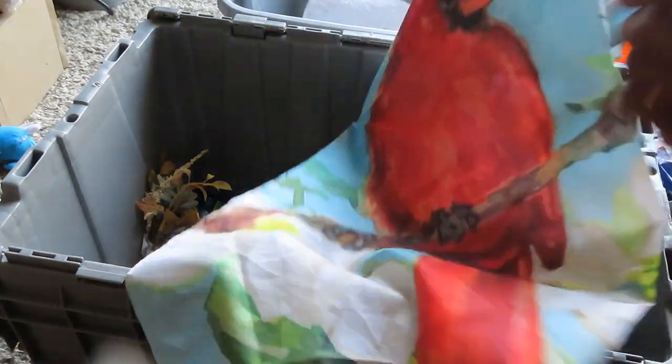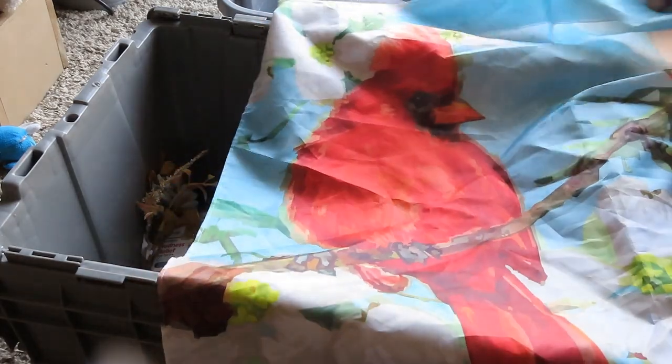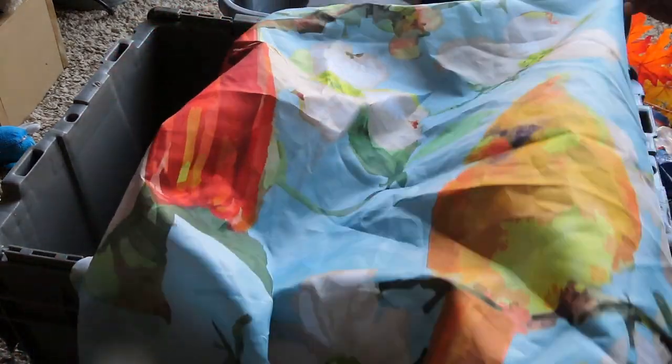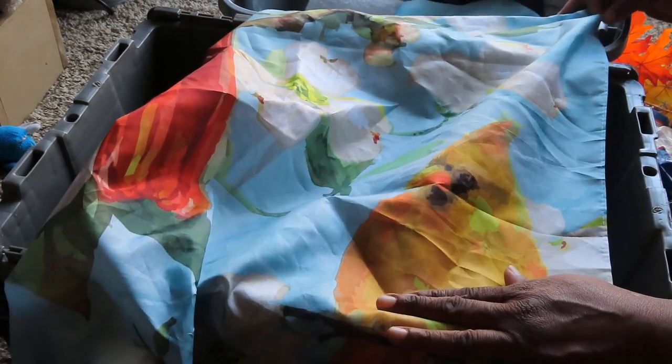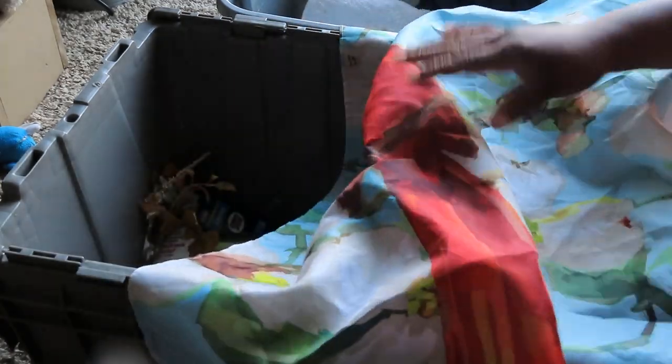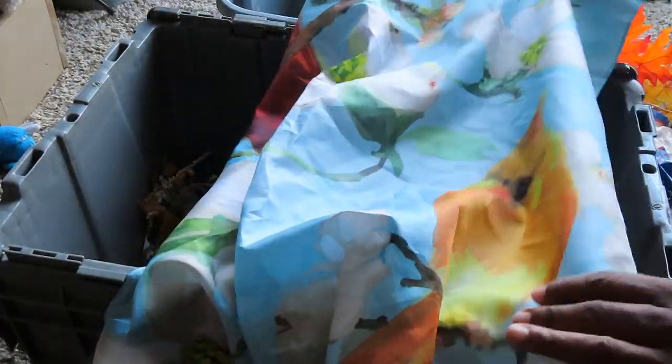We have a nice garden flag to put outside. It has a cardinal — this must be the male, and this must be the female. That's cute.